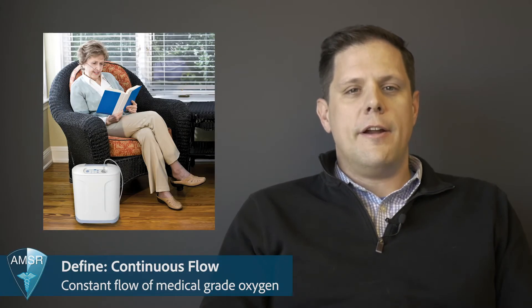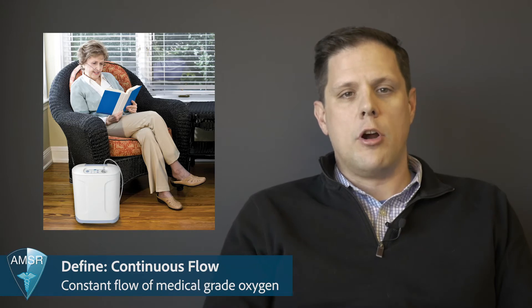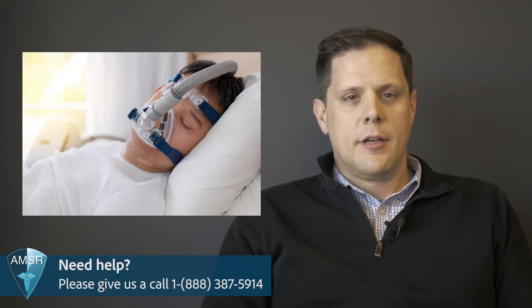For people that require supplemental oxygen at night or have a prescription higher than three liters per minute, a stationary oxygen concentrator is the perfect solution. Stationary oxygen concentrators deliver a continuous flow of oxygen at a set liters per minute, regardless of the number of breaths you're taking. Stationary oxygen concentrators are much larger machines and need to be plugged into the wall in order to deliver the power necessary to provide a constant flow of oxygen. Most stationary oxygen concentrators are compatible with CPAP and BiPAP machines for people needing sleep therapy. Consult the user manual on your specific stationary concentrator and your CPAP or BiPAP machine to make sure that they're compatible.